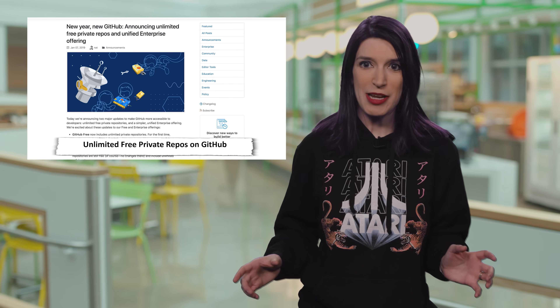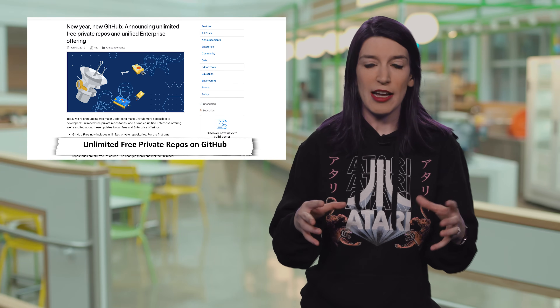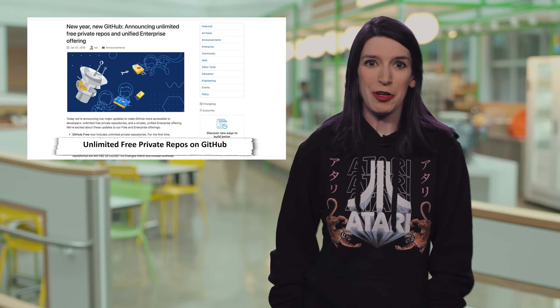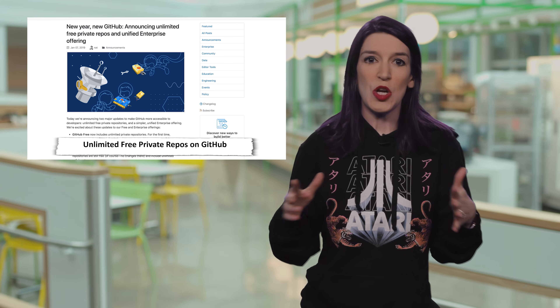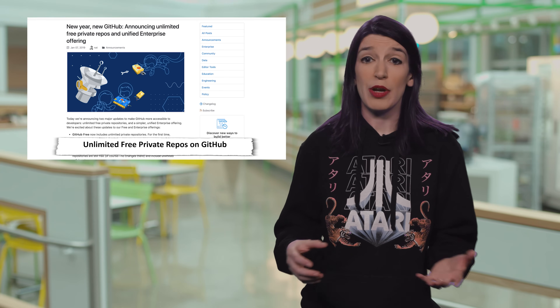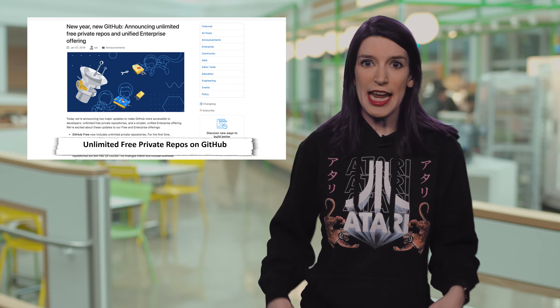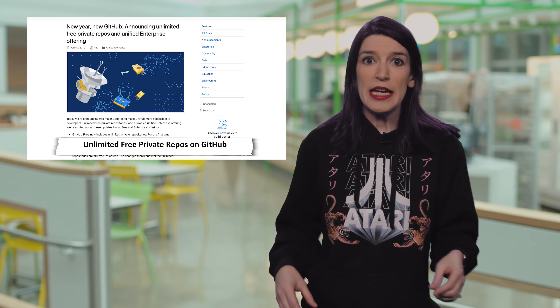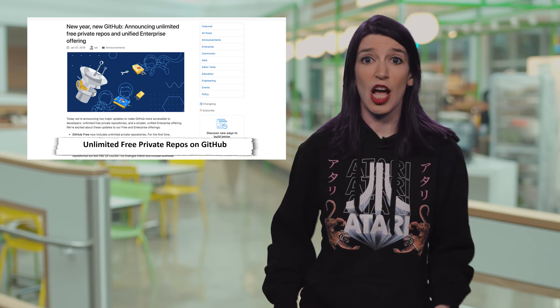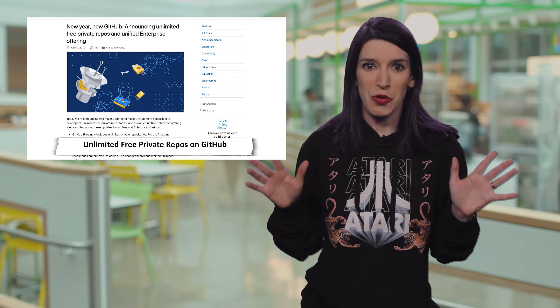Moving on to some really great GitHub news: GitHub announced this week that unlimited free private repos are now available for all users, and there's also now a unified enterprise offering. In the past, you could have as many repos as you want on a free account, but the caveat was they needed to be public. Sometimes that's not ideal — like maybe you're working on something for school or a side project you're not ready to make public. Now, unlimited private repos are available to all users and you can have up to three collaborators per repository. If you want to access certain build tools or increase the number of contributors, you can still upgrade to a GitHub Pro or GitHub Team account. This news just totally made my week — great job GitHub.